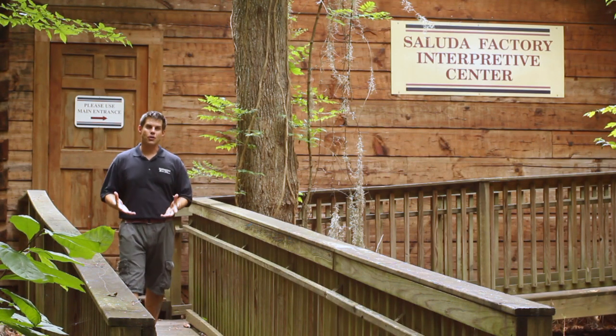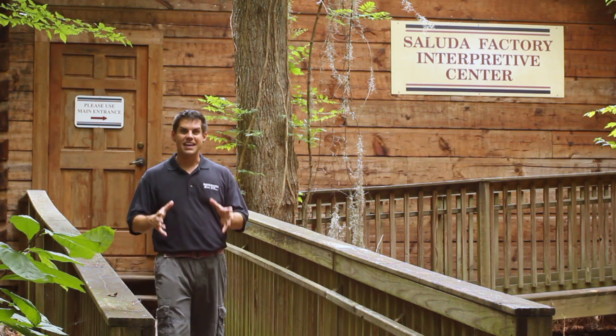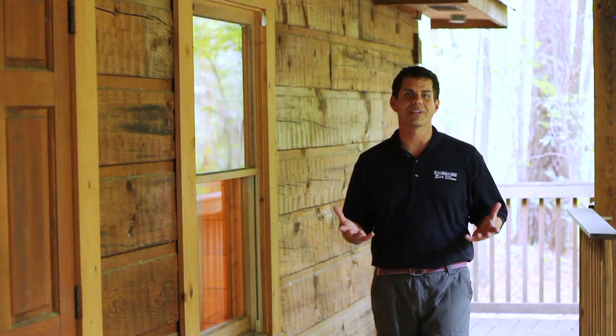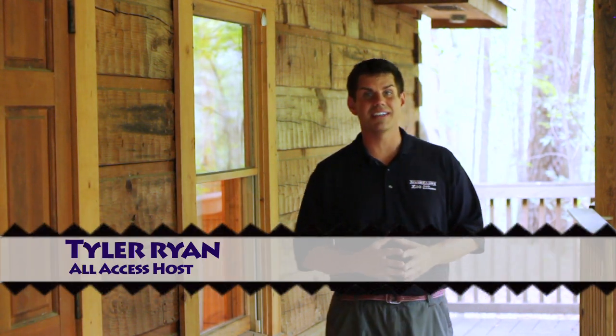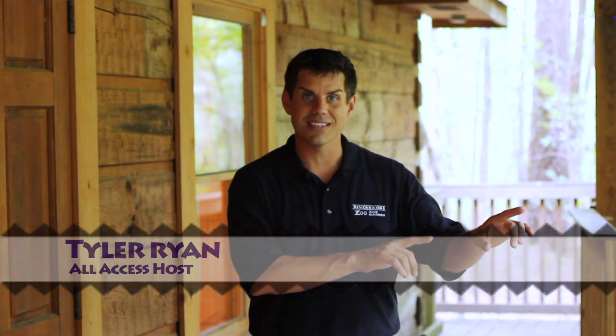Welcome to the Saluda Factory Interpretive Center here at Riverbanks Zoo and Garden. Here's a fun fact for you — did you know that Riverbanks is actually listed on the National Register of Historic Places? This 170-acre site dates back to the 1800s, and inside this door you're going to find relics that connect Riverbanks to the Civil War.